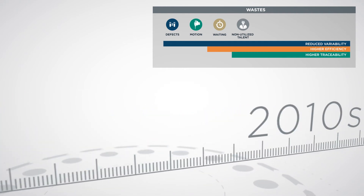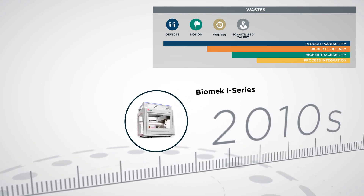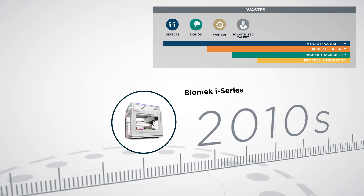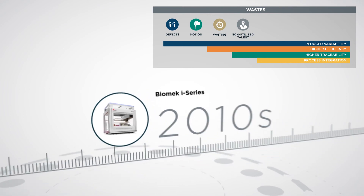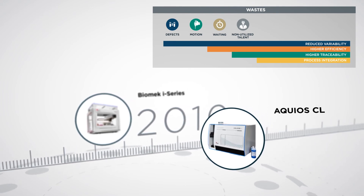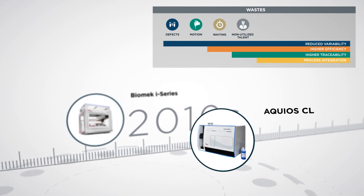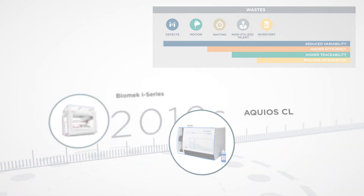In the last decade, process integration has taken center stage through integration of various devices with Biomech i-series automated workstations and bi-directional LIS connectivity with the aqueous load and go-flow cytometer for fully automated TBNK testing with automated reagent management. Available all day, all week.